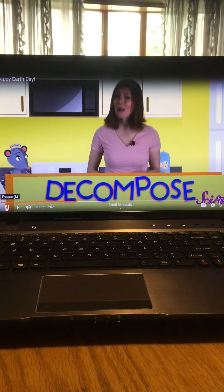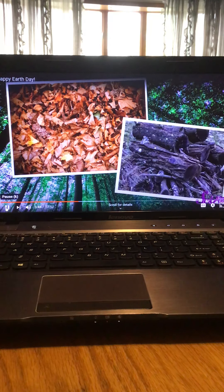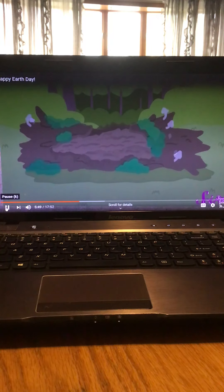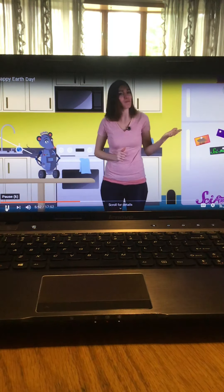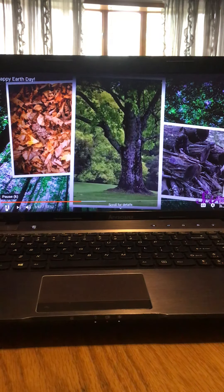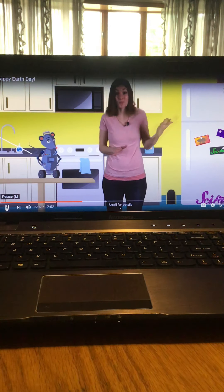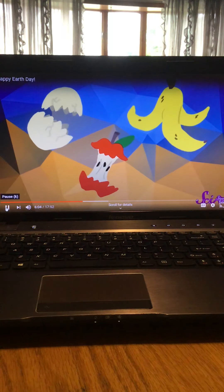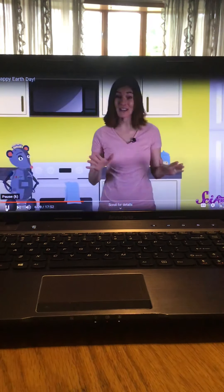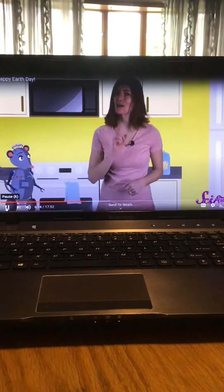Some waste decomposes — when something decomposes, it breaks down or rots. If you've ever taken a walk in the woods, you've probably noticed things decomposing, like the leaves that fell last autumn or an old log — they're slowly getting brown and mushy. They decompose because they came from something that was once alive. We make waste that decomposes too — usually also made of things that were once alive, like apple cores, eggshells, banana peels, and pretty much all leftover food from your table.